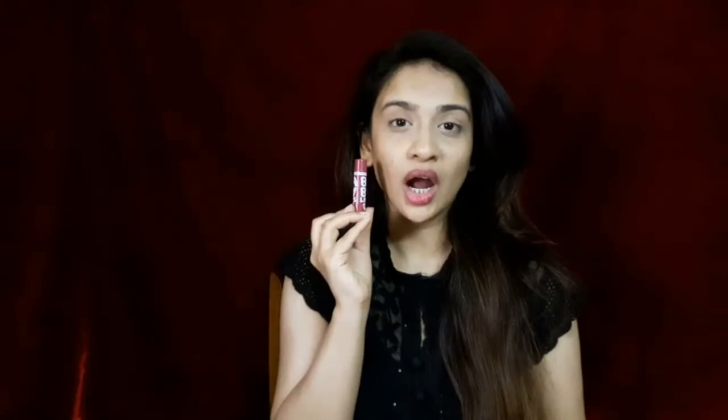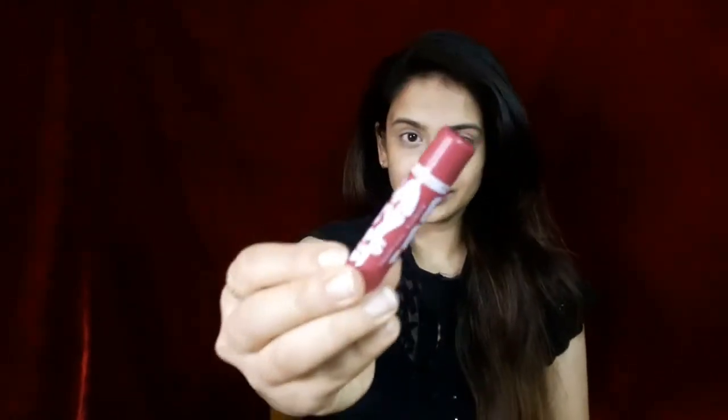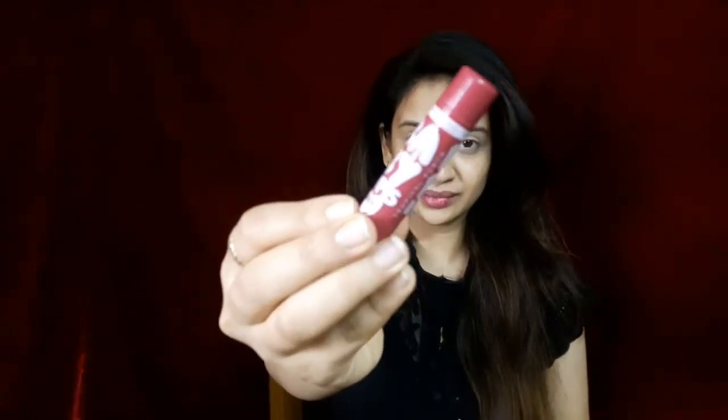The last step is I moisturize my lips. I use Maybelline Baby Lips, which contains SPF, so it's just perfect. With that, I've finished this video. I hope it was helpful. If it was, please give this video a big thumbs up and subscribe to my channel if you haven't yet. I'll see you guys in my next video — till then, take care, bye!